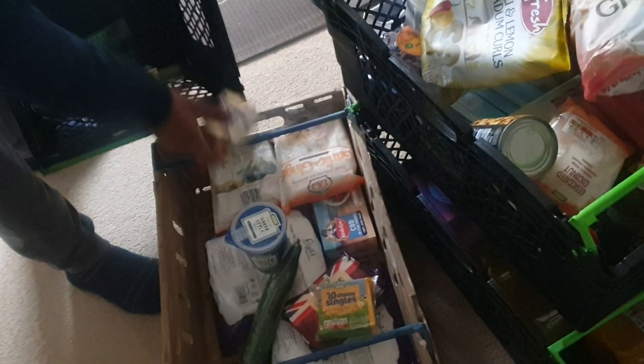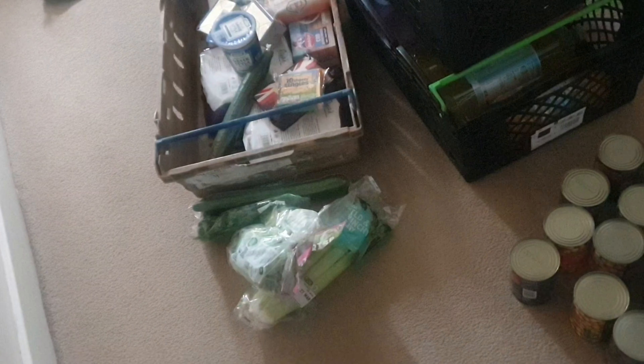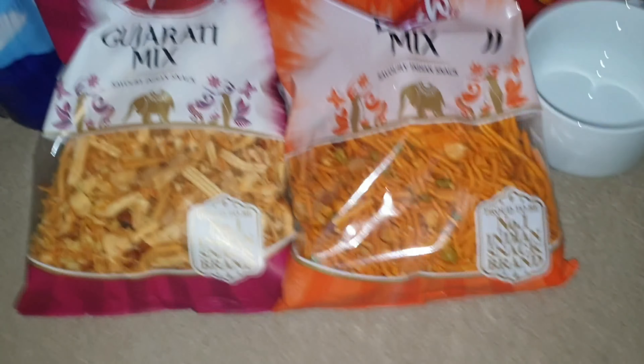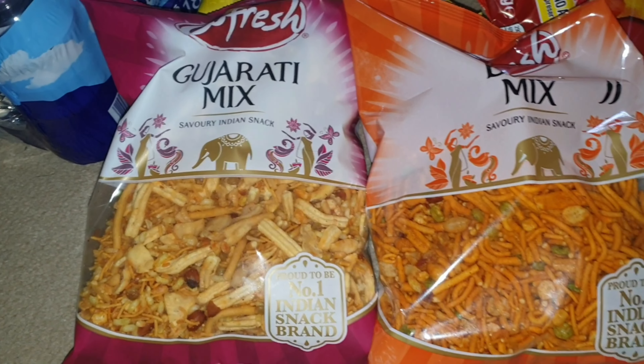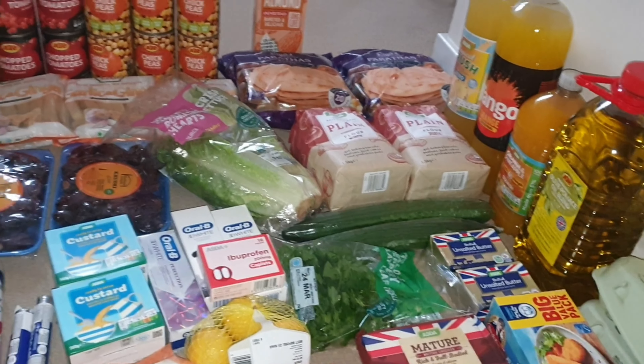If you want, they'll leave the crates with you and you can unpack in your own time, then give the crates back the next time they deliver. My husband had actually tidied away some of the shopping before I got a chance to record it — I didn't realise until a couple of hours later. I've laid everything out on the floor here, which I thought was a bit easier than having it all on the countertops.